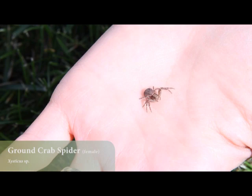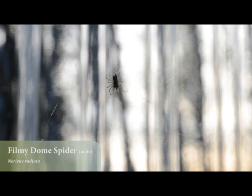Their front legs are stronger and larger than the other legs, so they're more modified for prey capture. Spiders that spin silk have legs modified more for walking on silk, and they'll use their hind legs more for letting out silk or wrapping it around prey.